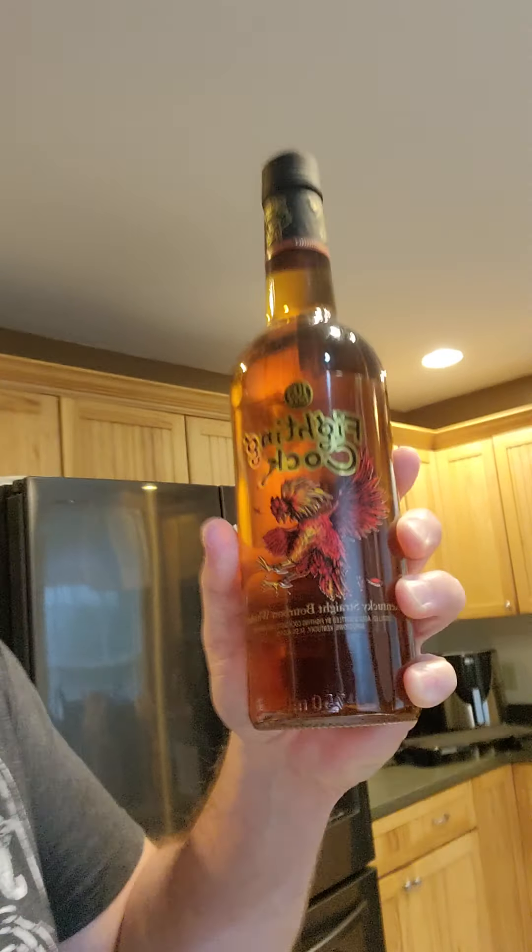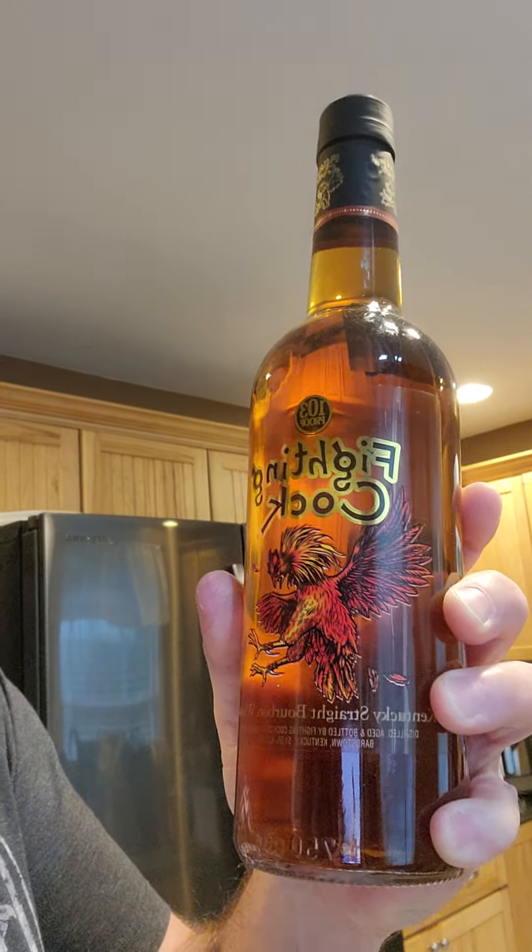Last in the first round is the Fighting Cock. Look at that label — about says it all. You had to buy a bottle of this. It is a Kentucky bourbon at about 103 proof. Nothing spectacular about it besides that, but I saw the label and that big Fighting Cock and said, no man's bourbon collection is complete without that.